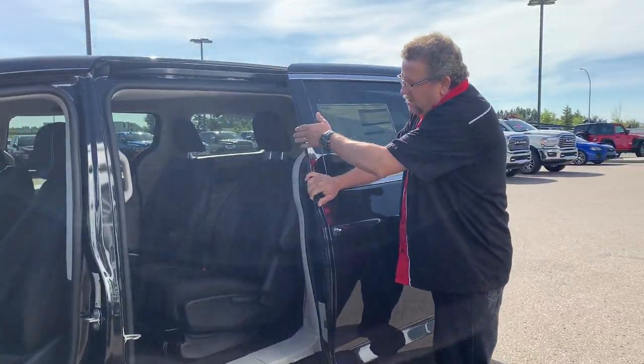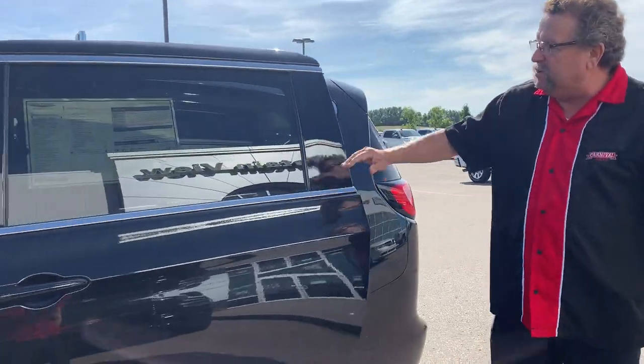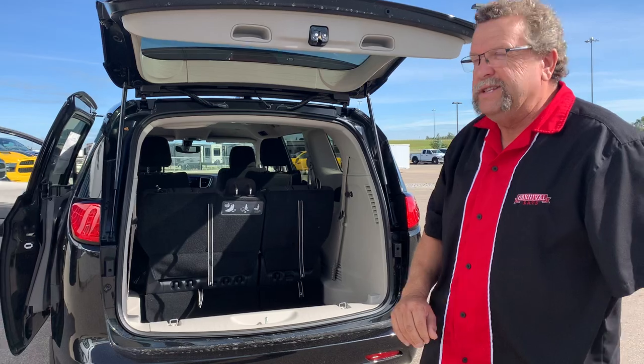In the second row you've got heat and air conditioning, along with the back windows that go down, which is nice. It also has a backup camera. Very nice Pacifica — complete Stow 'n Go. So where are you going to go for your vans? Mountain View Dodge, of course.